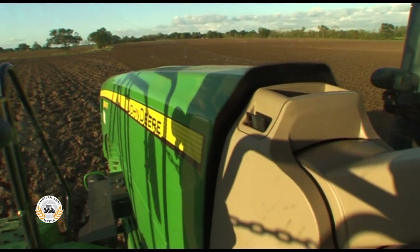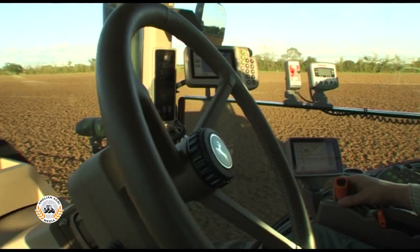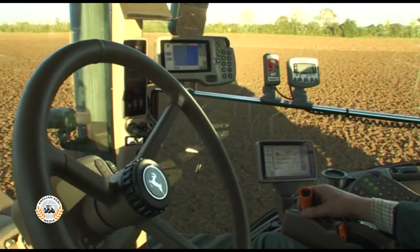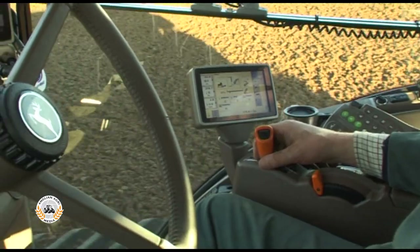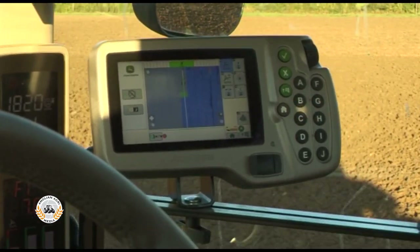The new Command View 2 cab included 10% additional interior volume. Controls such as hydraulics, hitch, and transmission settings were found on the Command Arm console, including a new Command Center color display. Other functions were monitored on the corner post display.